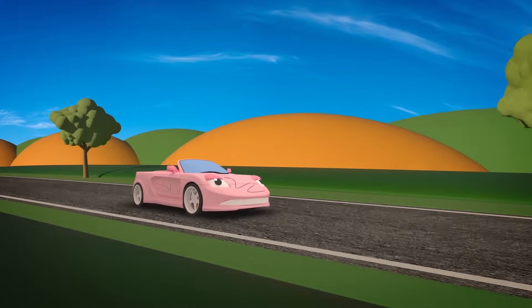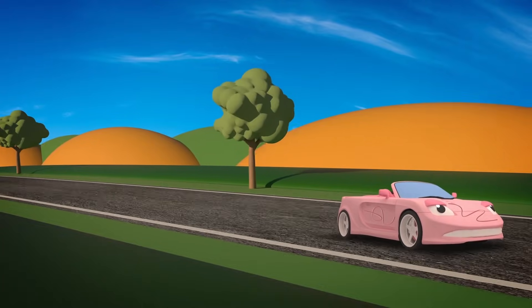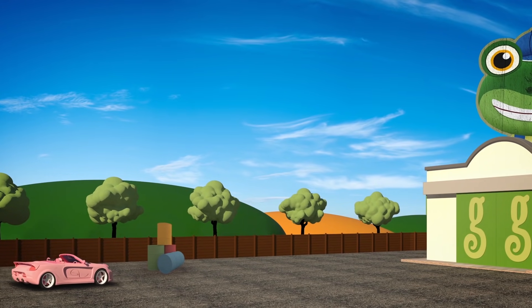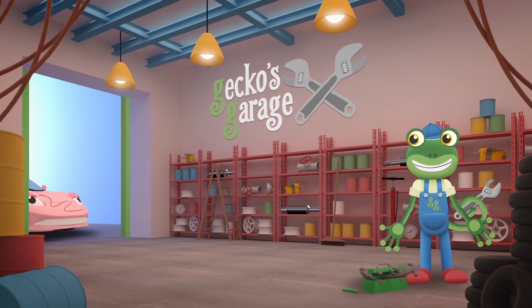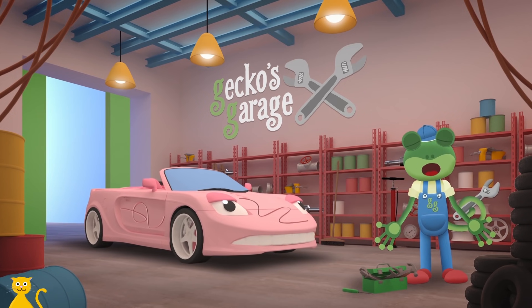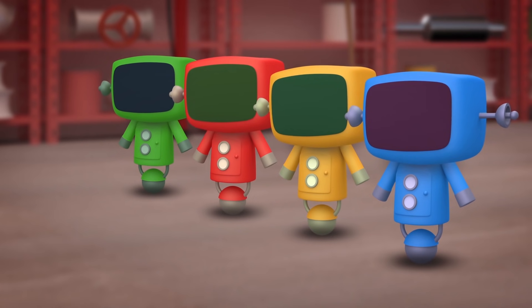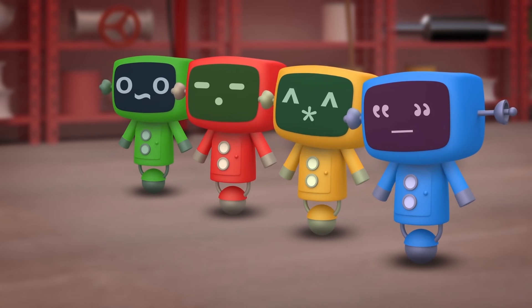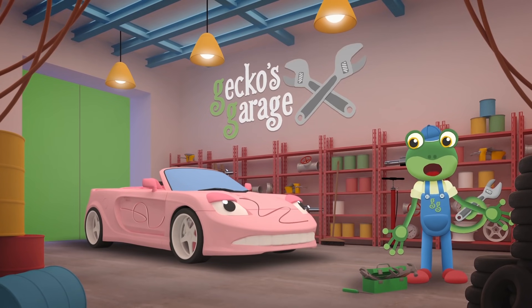Here comes Sophie the sports car — she looks grumpy! I wonder what's wrong. Garage doors open at speed! It's time to help a vehicle in need! Hiya Sophie! Wow, those are some nasty scratches in your paintwork! Would you like a respray? I'll get my mechanicals on it right away! Go Go Mechanicals! Let's choose some paint to cover that scratch — I'm sure we'll find something to match!